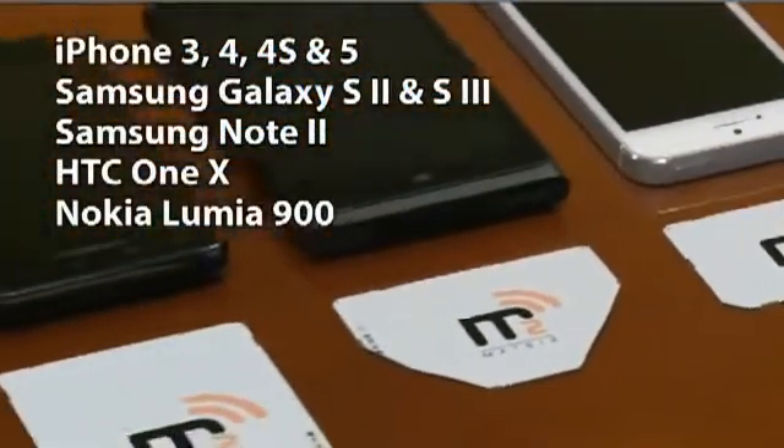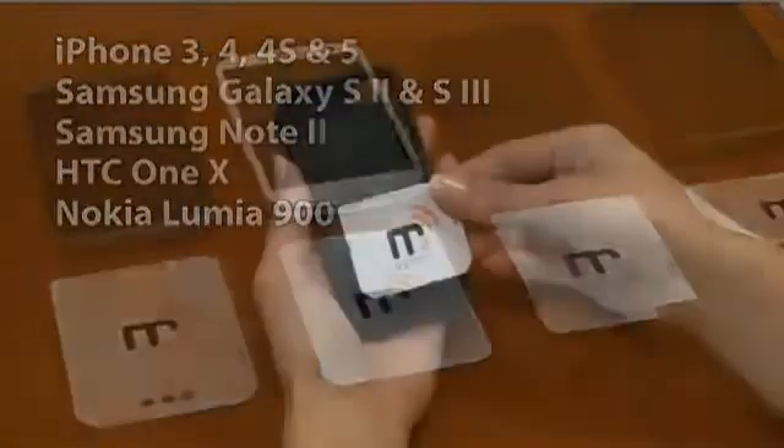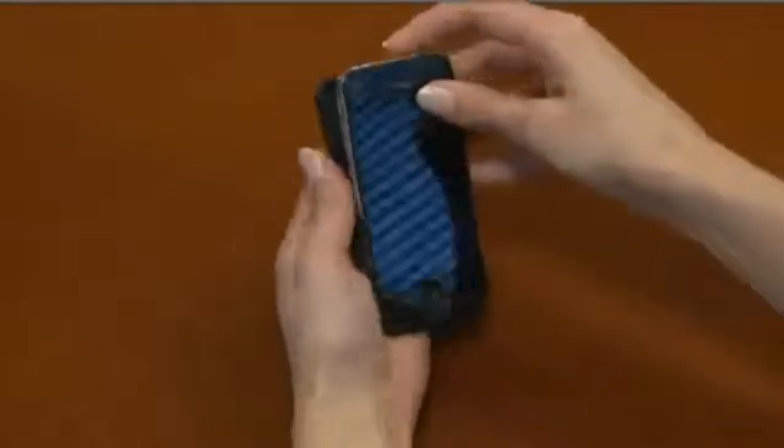There are Matrix 2 models designed to work with the most popular smartphone models. And Matrix 2 is so thin, it fits right into your existing case. Remarkably, the Matrix 2 does not interfere with cell phone reception at all.